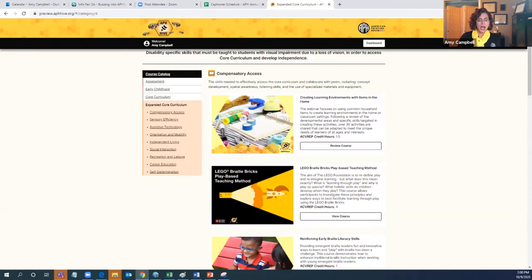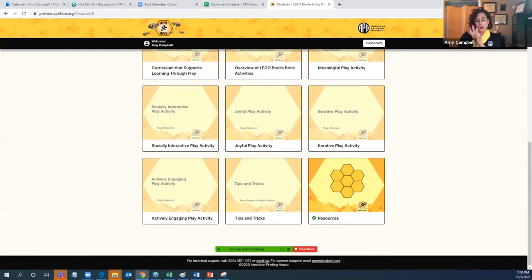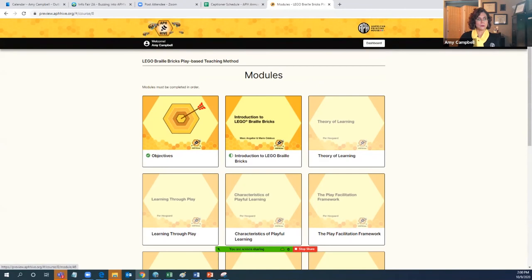Now I'd like to give you an opportunity to go into an actual course. Two courses I'm really excited about — Lego is one, and Tactile Aids for Math is a second favorite — but I'm going to click 'view course' on Lego. When we go in and view a course, it takes us to the module page. The term module includes objectives and any of the instructional components of the course, and at the very end it also includes any resources.